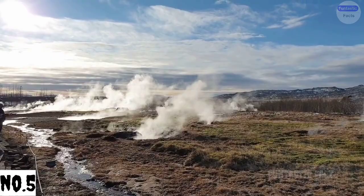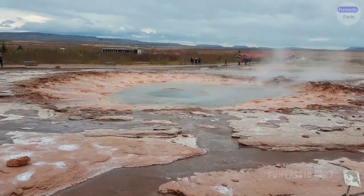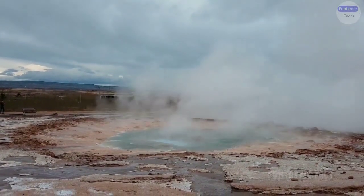Number 5: Mentos Geyser Miscalculation. We've seen the iconic Mentos and soda geyser eruption, but picture the comical chaos when someone uses too many Mentos, resulting in a soda tsunami flooding the lab and soaking everyone nearby.